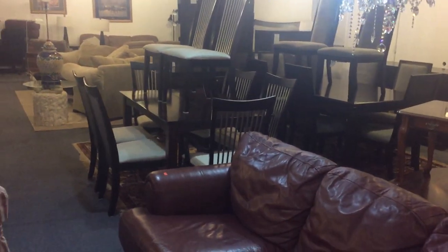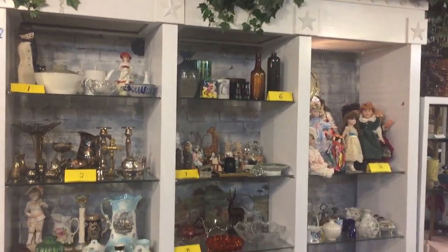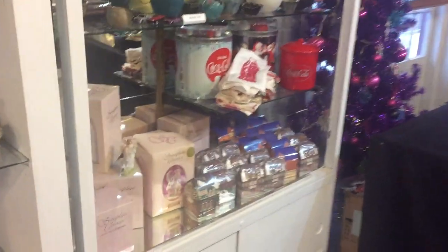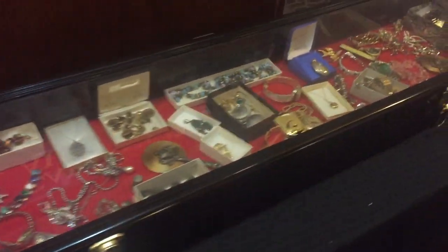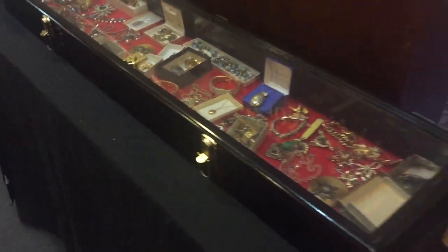Not just model home furniture — there are also other items as well. There's lots and lots of small items, mostly sold by the shelf lots. There is costume jewelry in the sale, a good selection of costume jewelry. There's gold estate jewelry as well — some beautiful pieces.